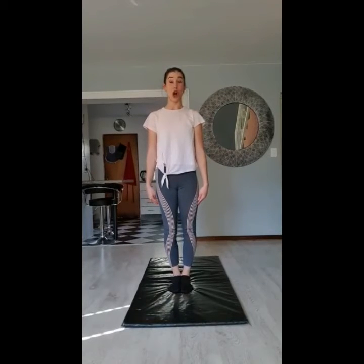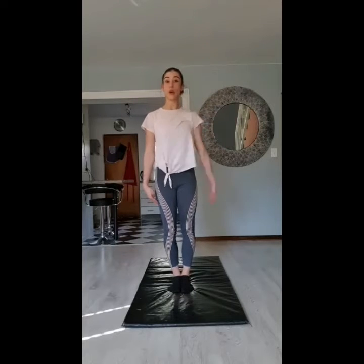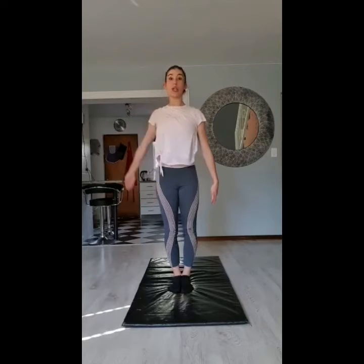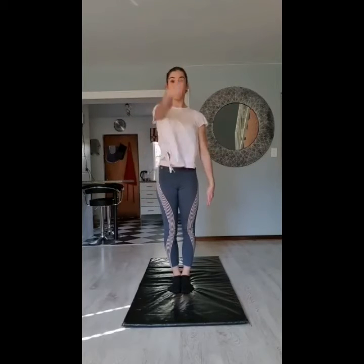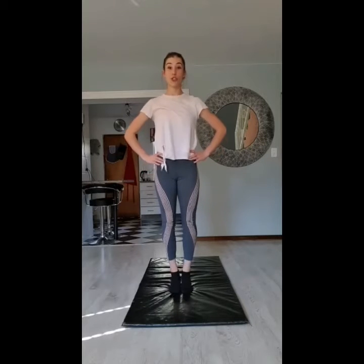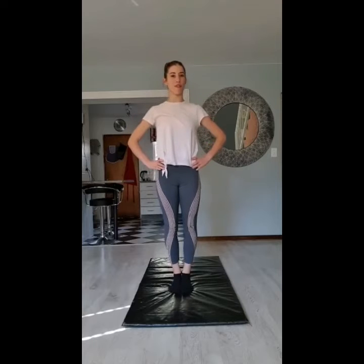Our first exercise is arm swings — five on each arm. Ready to do it with me? One, two, three, four, five. Other arm — one, two, three, four, five. Excellent. Hands on your hips — we're going to go up and down on our toes five times with nice straight legs. One, two, three, four, five. Very good.